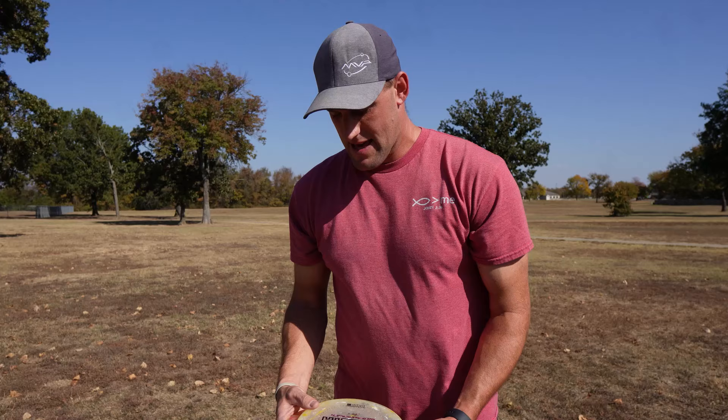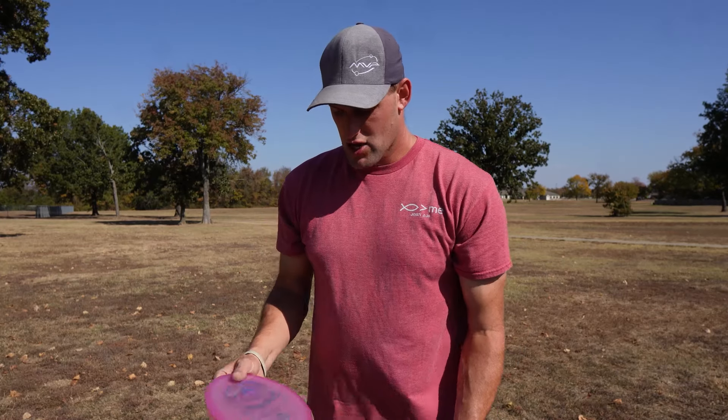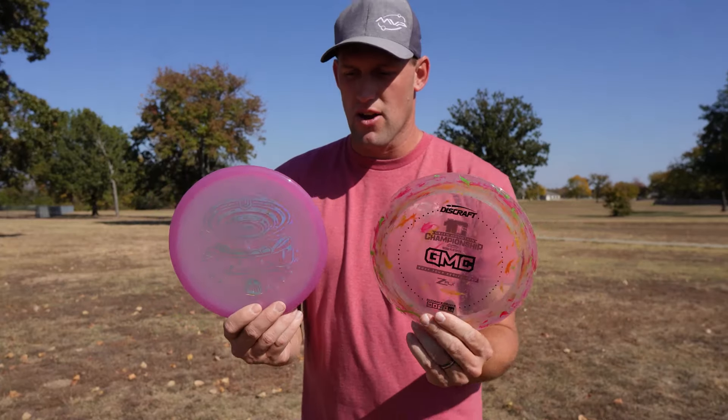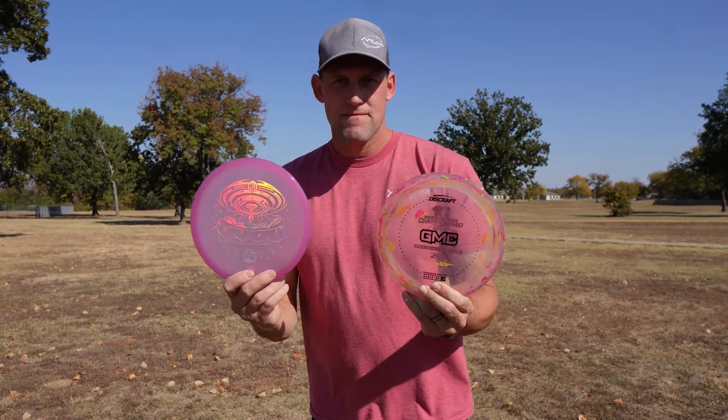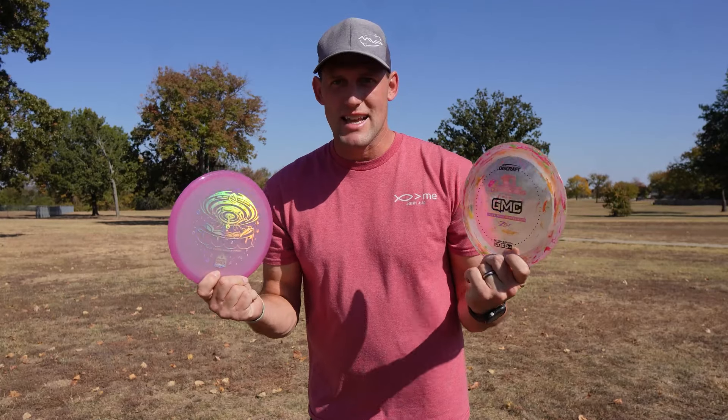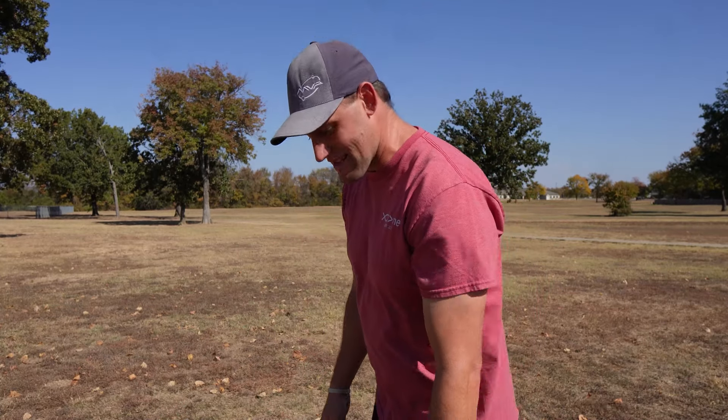What I'm going to do is give away the Drop and the Zeus - the Z-Flex Zeus. So comment down below and I'll find someone to send these out to. And if you like these other discs, go ahead and still make a comment - maybe I'll send you one of these as well.